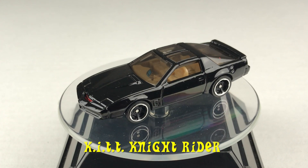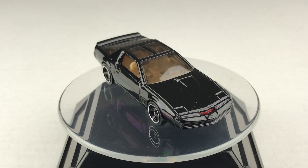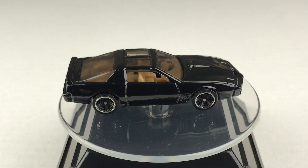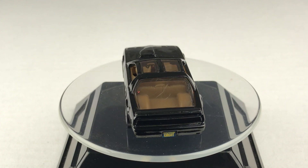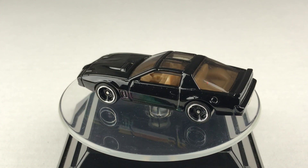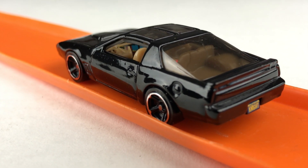Here's the KITT car on the turntable. Its color is black. It has a red scanner light in the front. It has a metal body and a plastic base. It sports a beige interior with a highly detailed dashboard, as well as very nice tampos depicting the computer screens.